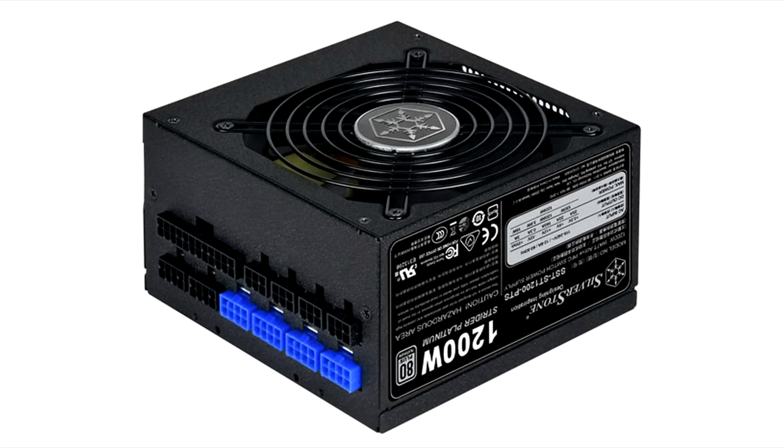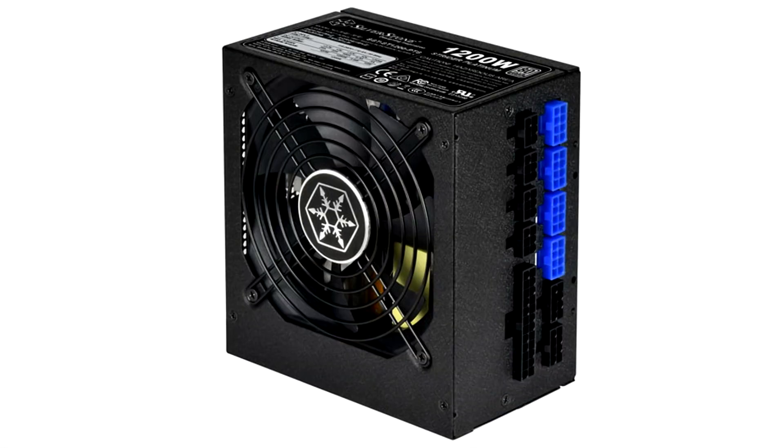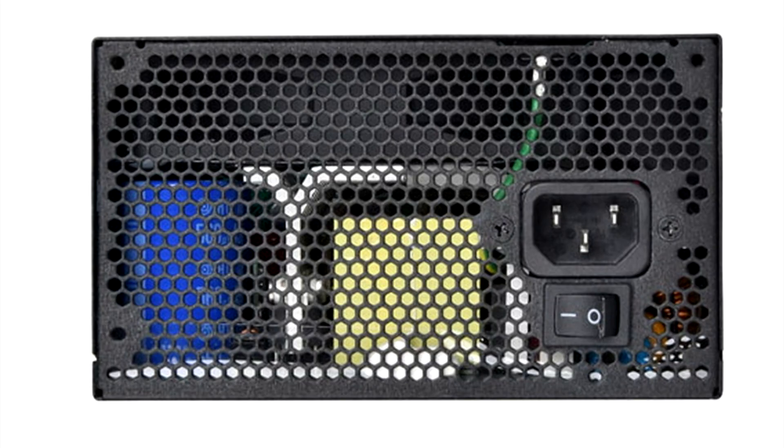The Silverstone ST1200PTS power supply is already available for just $182. Silverstone likes to make their power supplies smaller and smaller while maintaining the power output at the same levels. The ST1200PTS is the smallest 1200W power unit available on the market today.